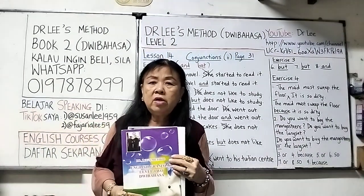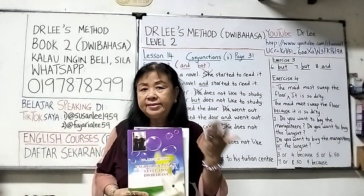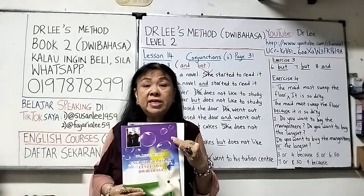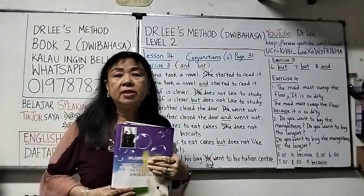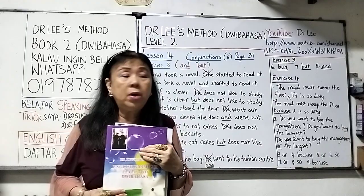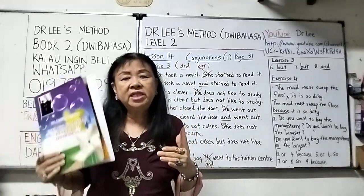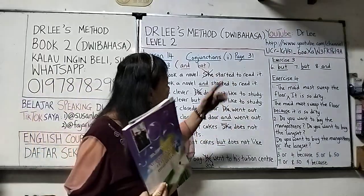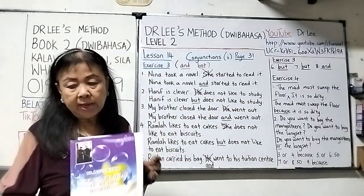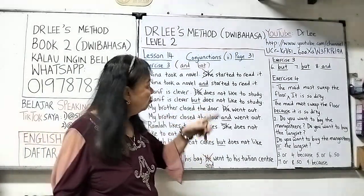This book has a total of 133 pages, all exercises, and there are 40 lessons in this book. We are now at lesson 14, which means we have another 26 lessons to go. Since it is 133 pages, we have another 101 pages to go.